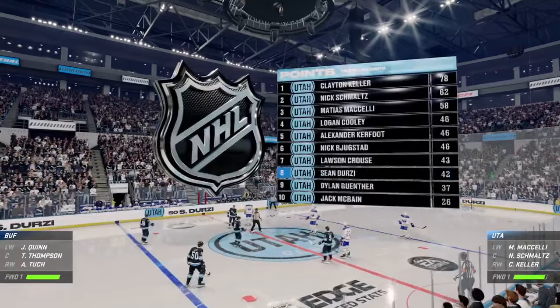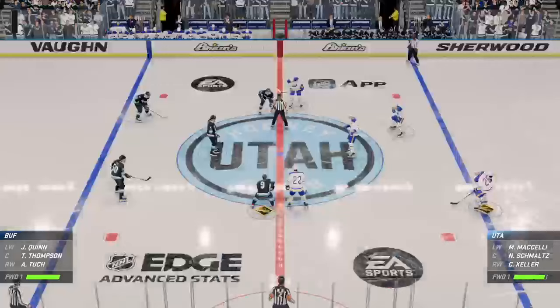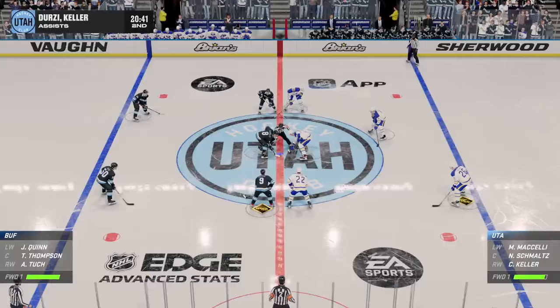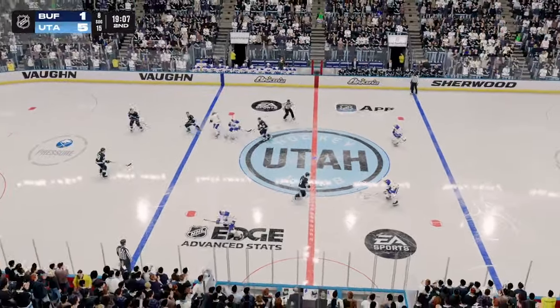You guys have got a lot of skill on this roster and we are seeing it in full effect. Halfway through this game, it's pretty impressive. The confidence with which the entire lineup is playing is outstanding. The puck's on their stick, they're working their magic, they're manipulating their opponent, and they're filling the net.